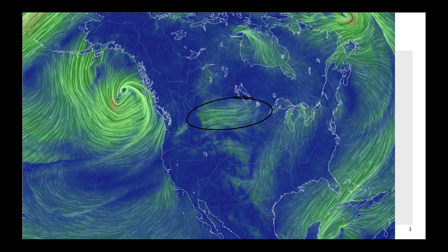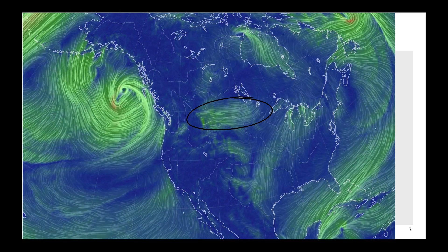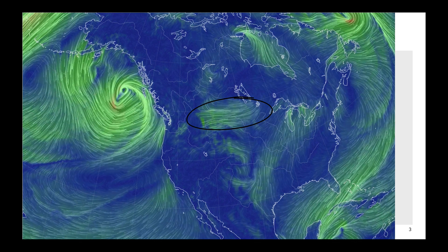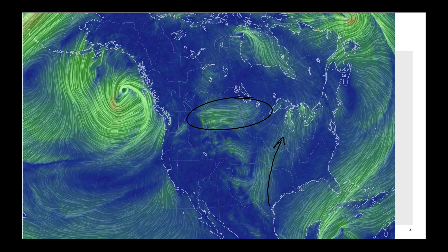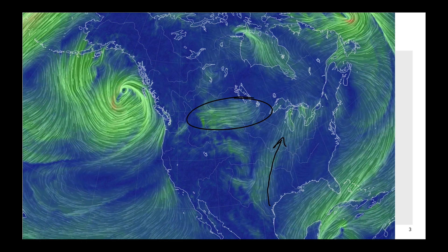Today we do have some very strong winds moving across parts of Montana, over into North Dakota, and southern Alberta, Saskatchewan, and Manitoba. But some great winds coming out of the south here are really building back in some warmth after what was a very cold month of October.